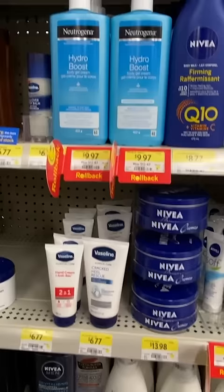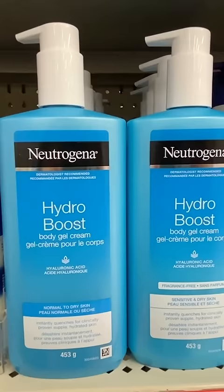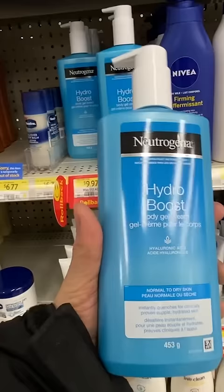Neutrogena Hydro Boost — $9.97. This is actually a great price. The Neutrogena Hydro Boost Body Gel Cream — I love this texture.